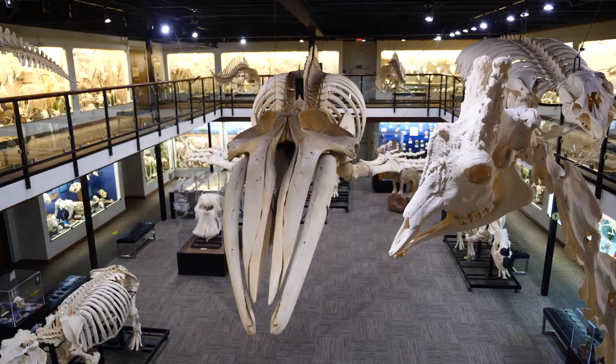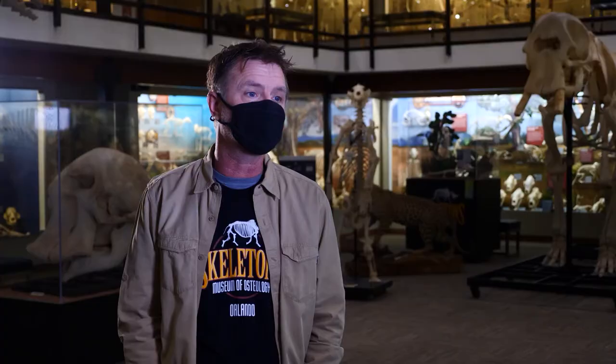A self-taught osteologist himself, Jay hopes that by studying these animals, it will lead to conservation for the future. It's my hope and dream that people leave here with a little more knowledge than they came with. People commonly ask us if this is a place that their four-year-old is going to enjoy, and my answer is 100 percent, always. People really seem to enjoy what they have to see here.